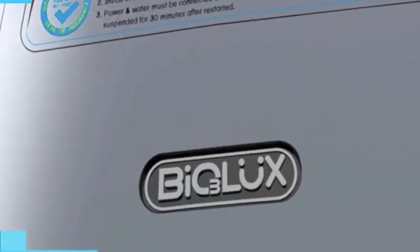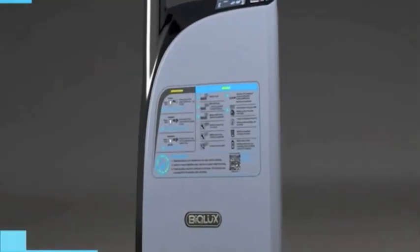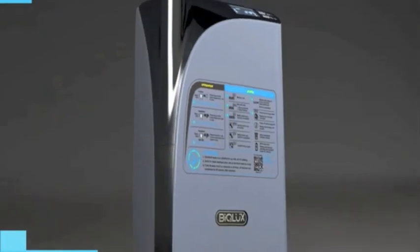With all of these advantages, the Biolux ozonated water system is definitely the one for you.